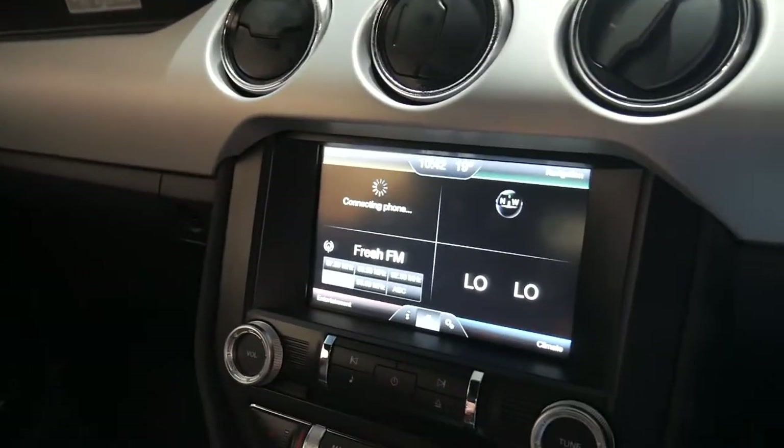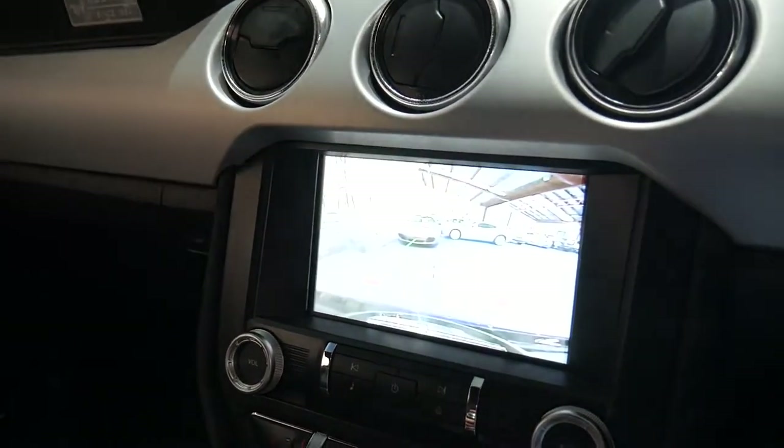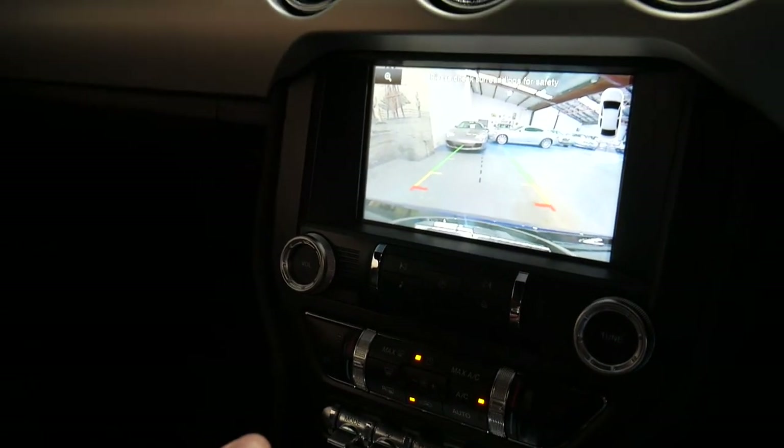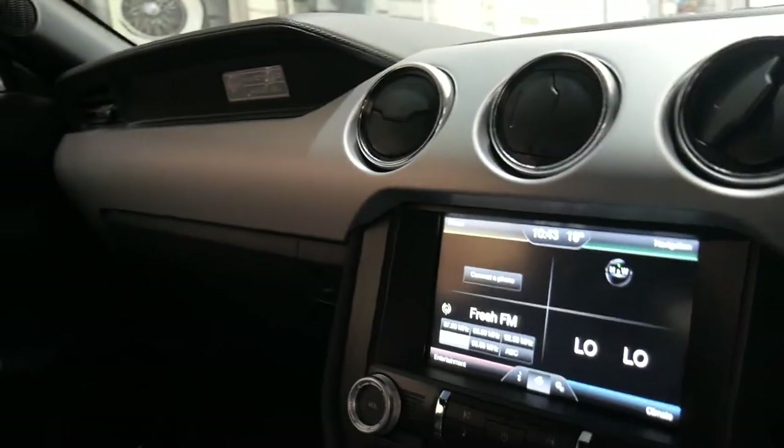It's absolutely beautiful. It's got a reverse camera, navigation, and Bluetooth obviously. I'm sure I'm telling you things you know — after all, we are looking at a Mustang, and I'm sure you've probably looked at quite a few.